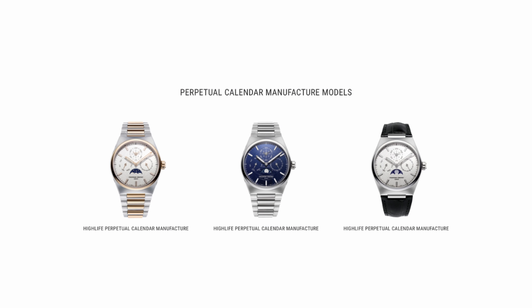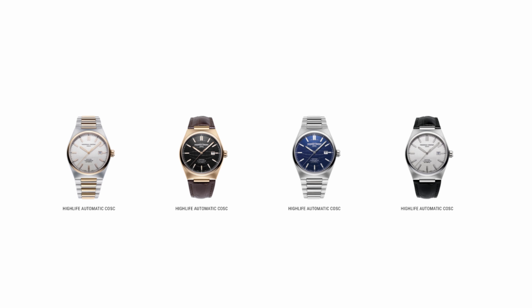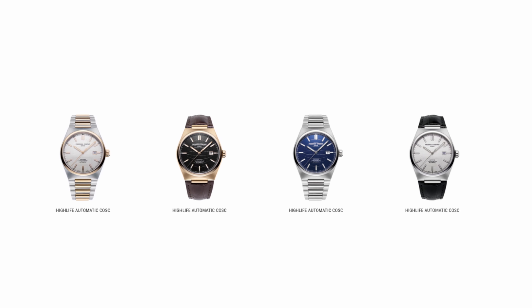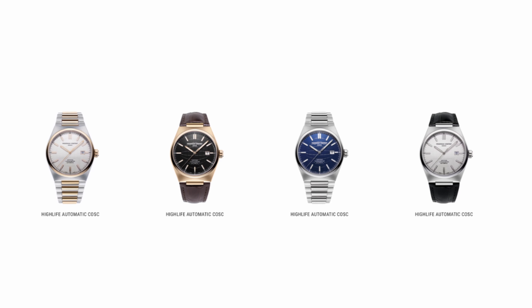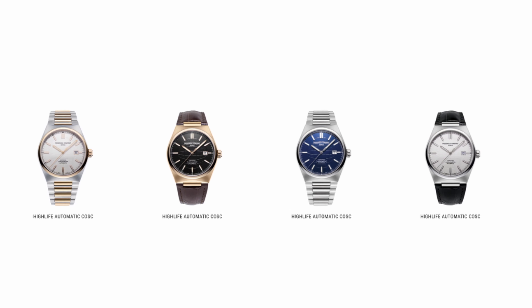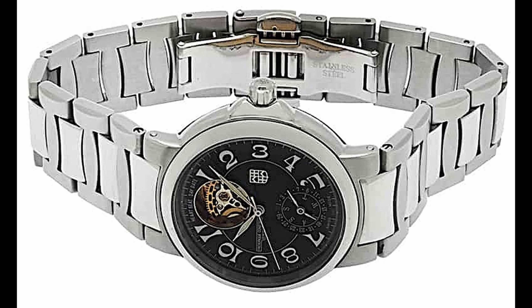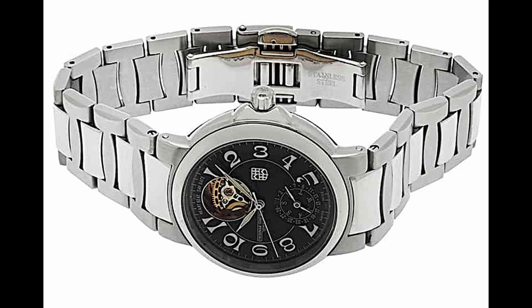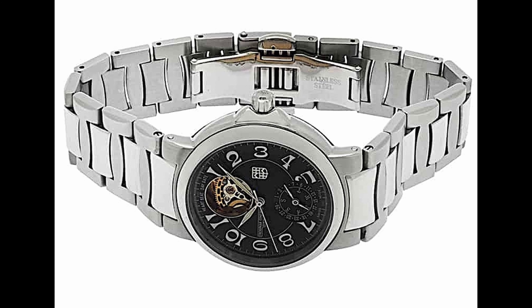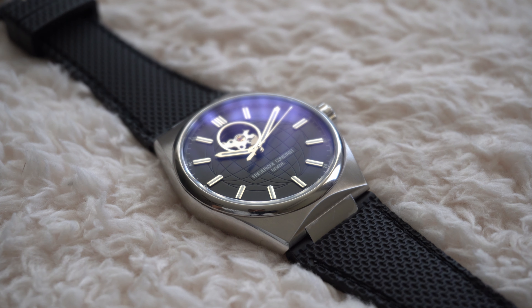The three models share the same 41mm case. True to the brand's DNA, they present a modern yet elegant, sporty-chic appearance. Like the original, the High Life 2020 collection has an integrated bracelet. However, this time around it is interchangeable with quick-release spring bars.